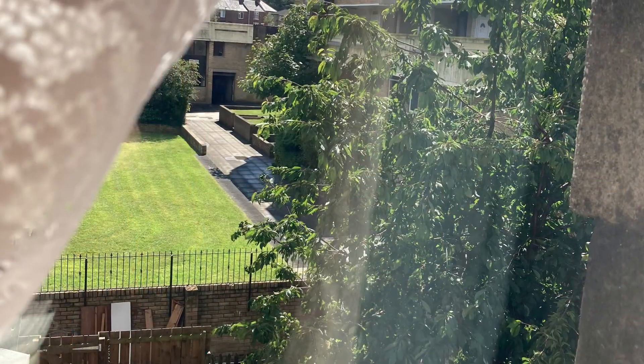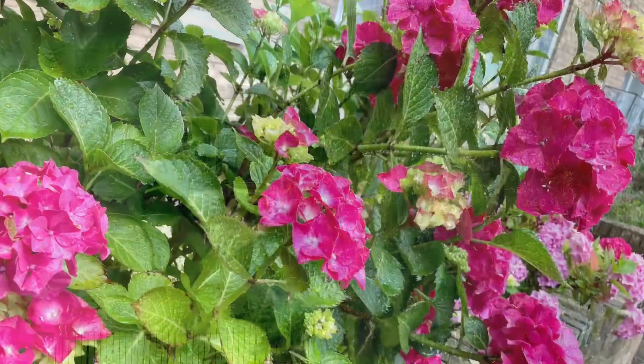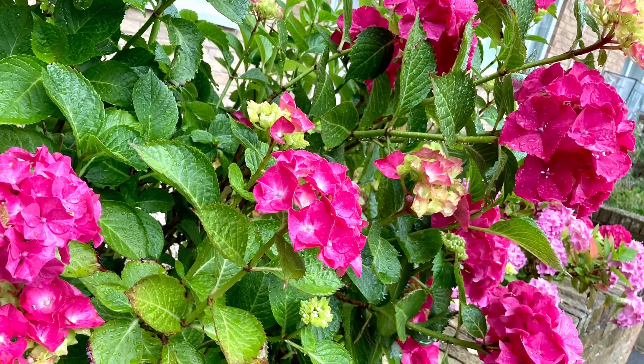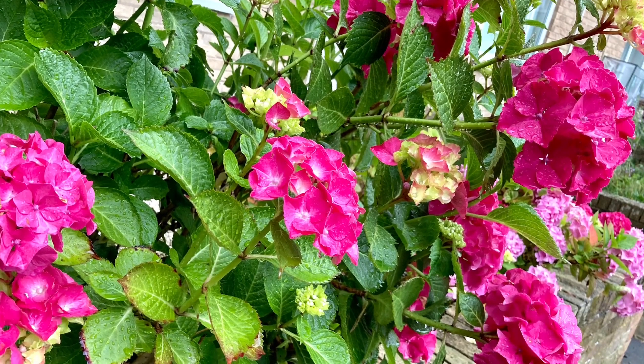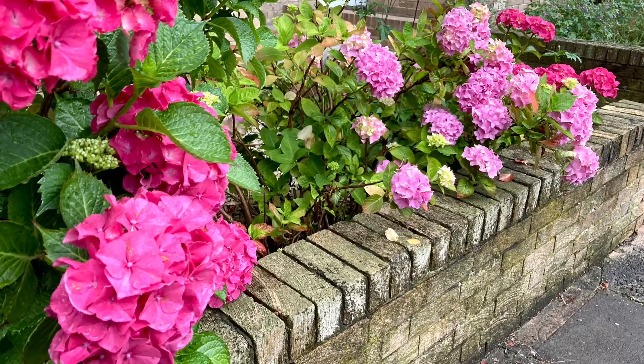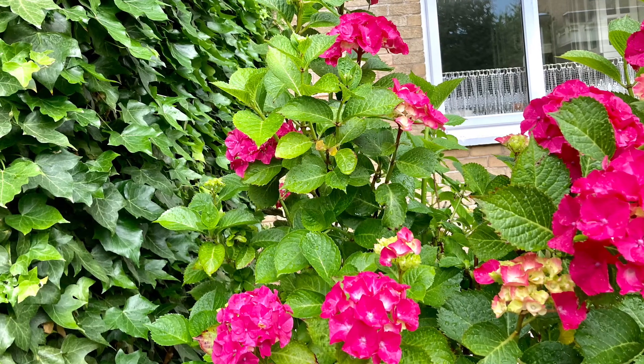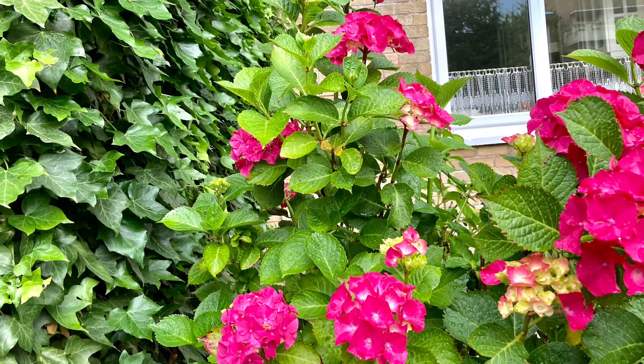Here I am just getting ready for some video shooting — checking the settings and the camera. Later that day I took a walk and took pictures of these amazing hydrangeas.